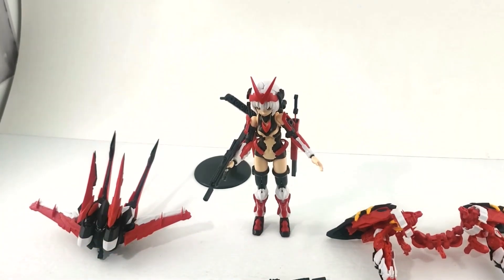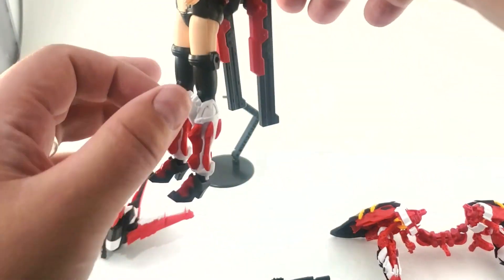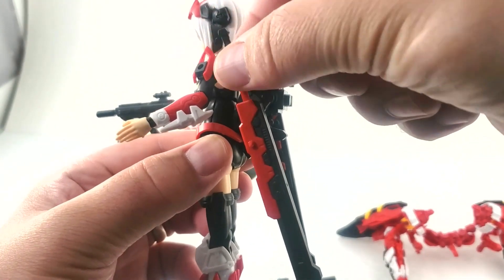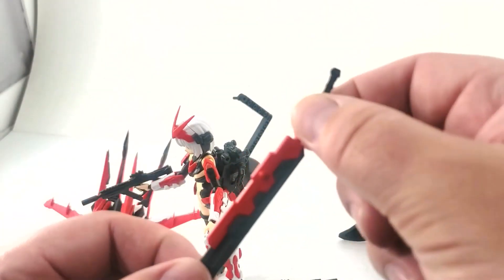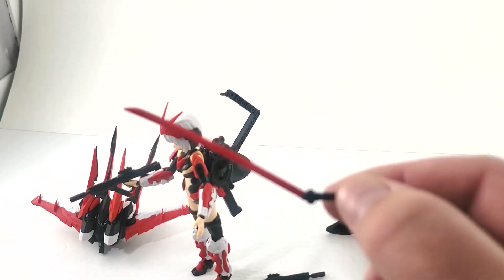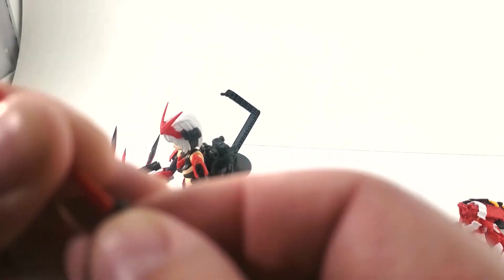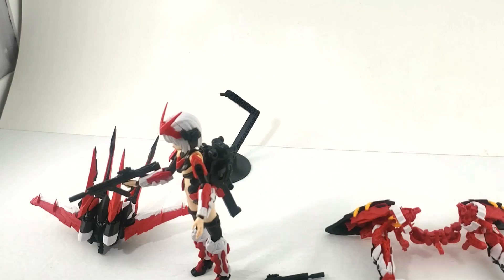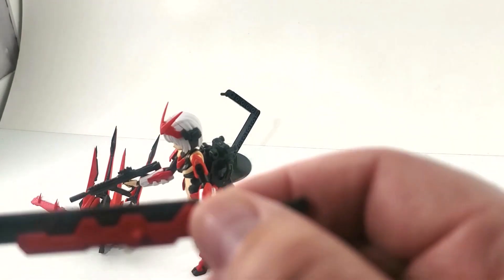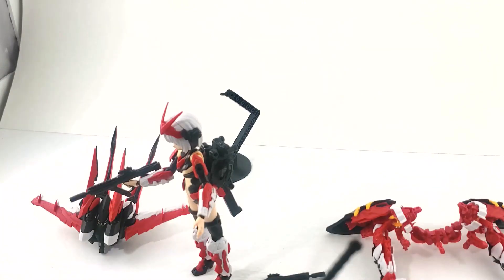She also has two katana, one on each side of her backpack. As you pull them out — oops, I pulled the whole thing off — you get this nice long red katana blade. Not exactly appropriate for a Stray Red Frame, but they look cool. You're probably going to want to glue them to keep them permanently in the sheath, because they do come loose from the hilt. Put some glue on there and you should be fine. And that's the big thing with this whole kit — you're going to want glue.